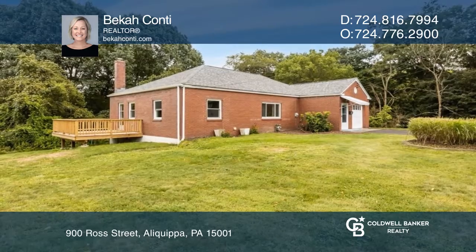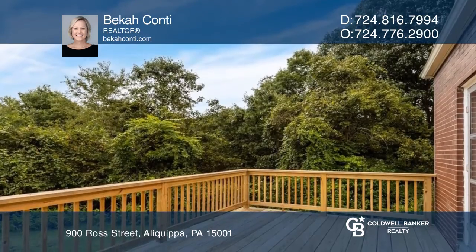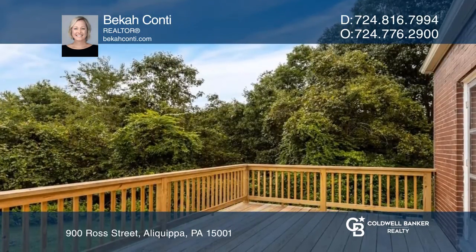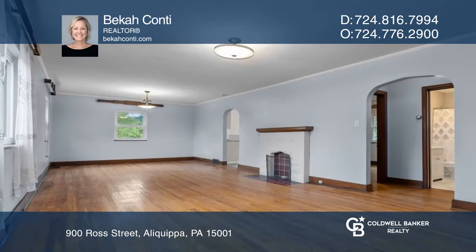Nestled at the end of a cul-de-sac street on approximately 1.64 acres, this home has been beautifully renovated and offers a spacious living room that flows to an updated kitchen with access to one of the two newer decks.